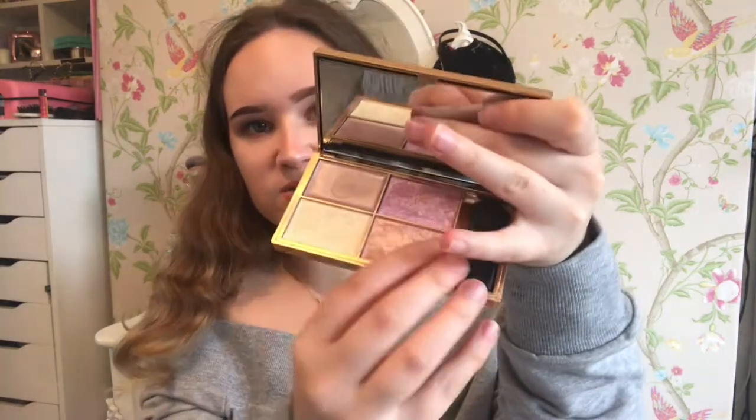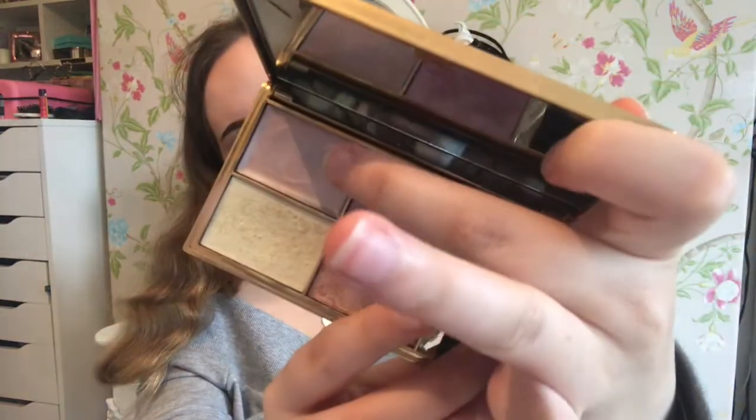Finally for highlighter, you probably know what this is because I use it every single time I do a makeup tutorial on YouTube. This is the Sleek Solstice Highlighting Palette. It has a cream one and three highlight shades — they are so intense, I can't even explain how intense they are. I'm not going to swatch them because I've raved about them so much, but this is definitely a favourite. This was around £8 and it's from the drugstore.